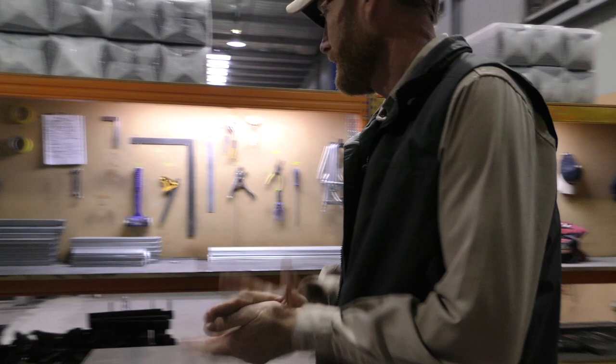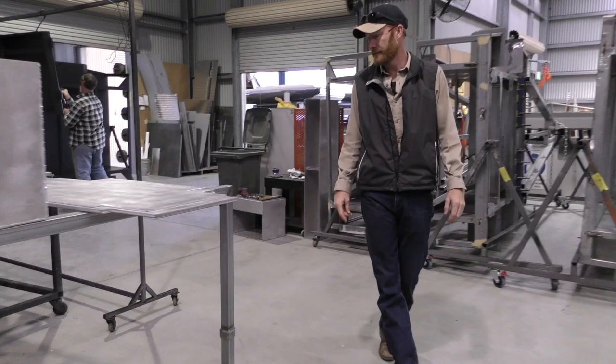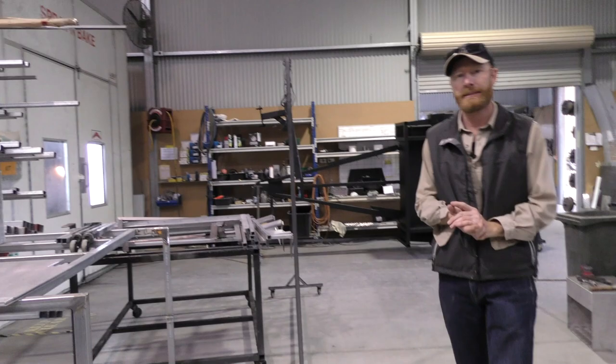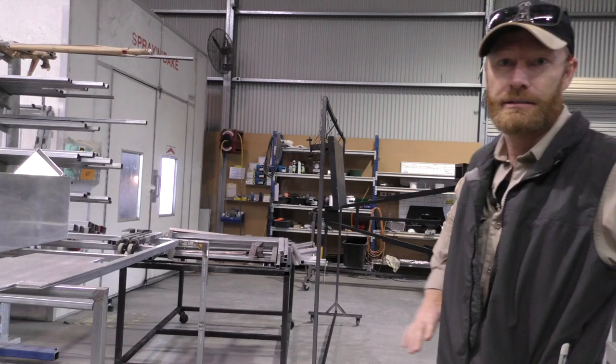Look at this factory — look how these boys have kept this place. You can have a look at any other trailer manufacturer in Australia and see if it's as neat and tidy as this. It's really important — because if your workplace is tidy and organised, the work you're doing is organised. The way they've got this here is looking so good. Very happy with it.